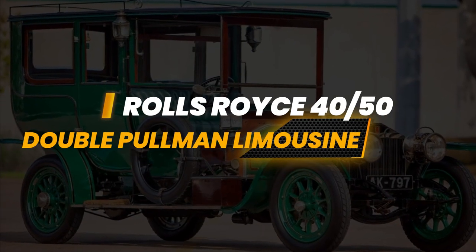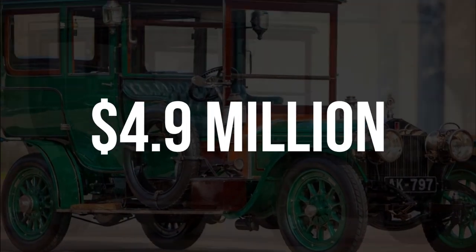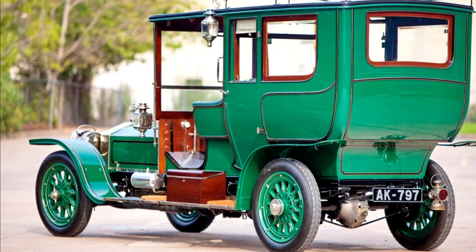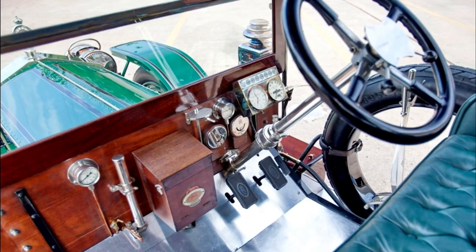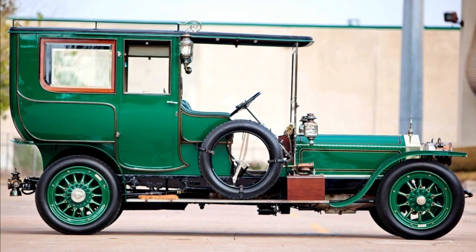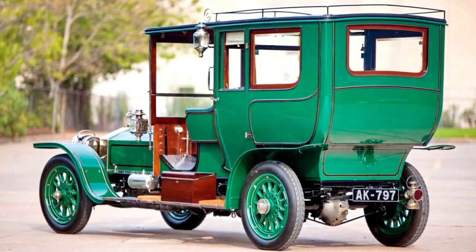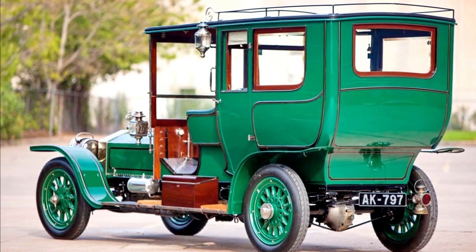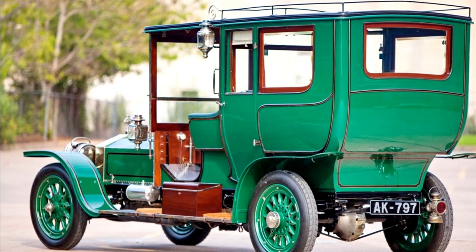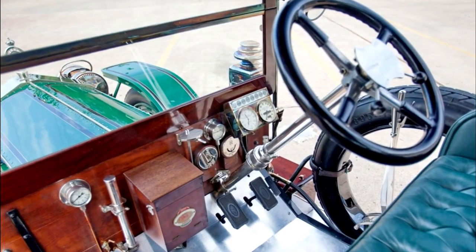1912 Rolls-Royce 40/50 HP Double Pullman Limousine — $4.9 million. The Rolls-Royce 40/50 HP is widely regarded as one of the company's most iconic cars. Produced from 1906 to 1926, its exceptional quality, reliability, and power made it a popular choice among affluent drivers. Nicknamed the Silver Ghost due to its quietness and silver body, the name was initially given to a single 40/50 HP car by Claude Johnson, the first managing director of Rolls-Royce.